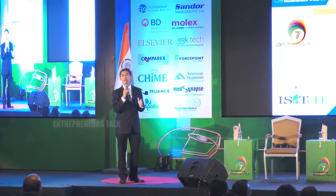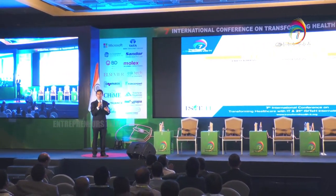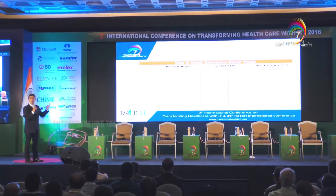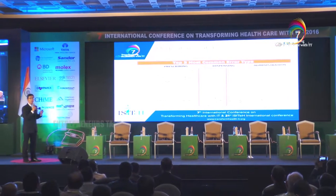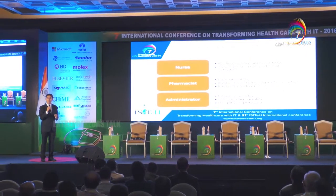Every hospital, every country, and every practice may have different checks and processes, and the data will vary. But from this publicly available statistic, you can see that inpatient dispensing is really critical. That brings us to medication safety and other associated medication management challenges.